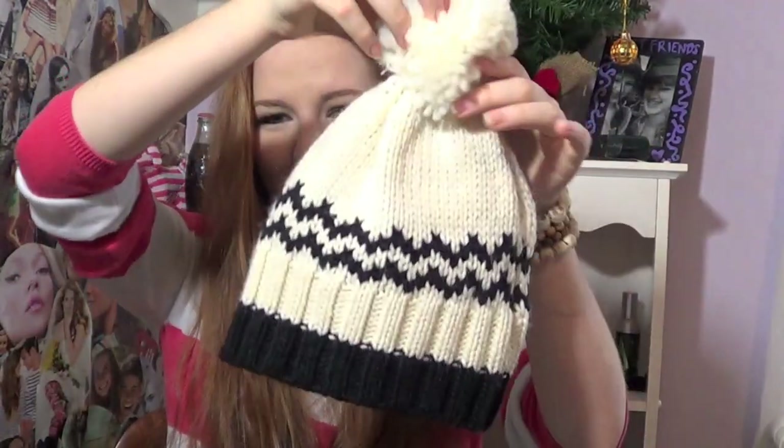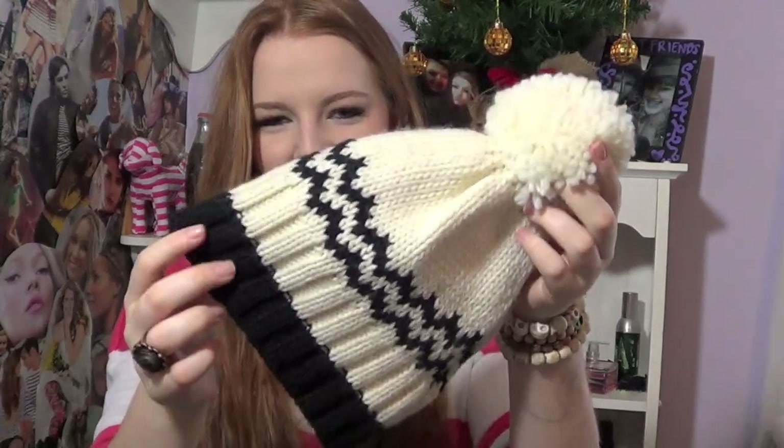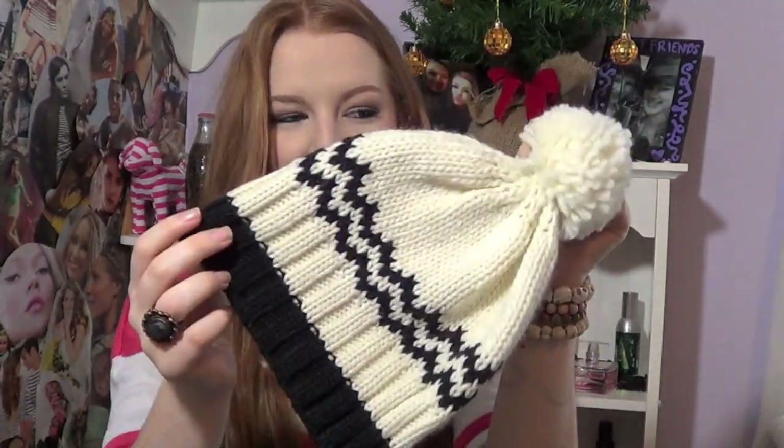The next thing I got from JoFresh is just this hat and I think it's so cute. It's ivory and then it has black on it. I wore this on some of my days in New York and it was very helpful with the cold. It was only five bucks.